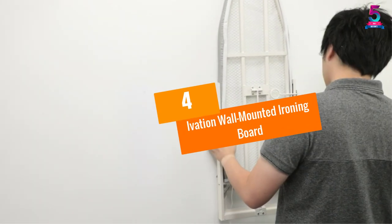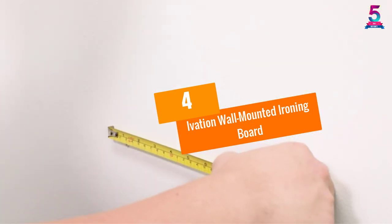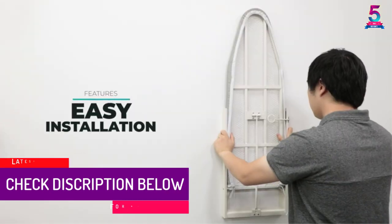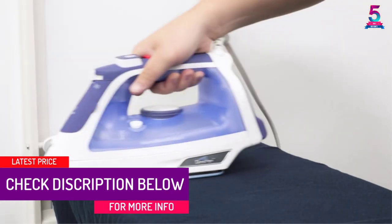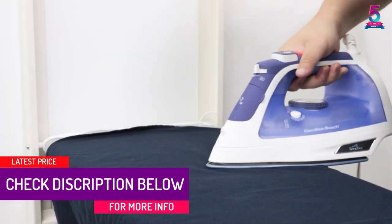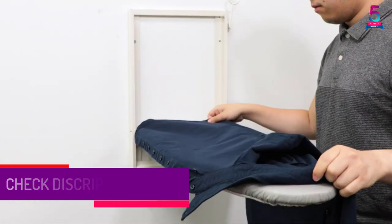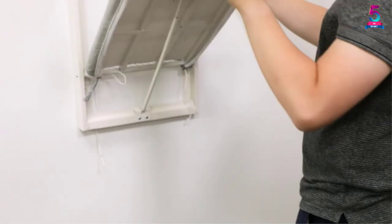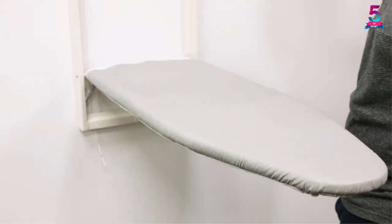At number four: the Ivation Wall Mounted Ironing Board. This is a foldable product that mounts vertically to any wall. It has a compact design that frees up storage space and a convenient lock-and-release lever. The design features high-quality fasteners, anchors, and a perforated steel frame that supports up to 25 pounds.